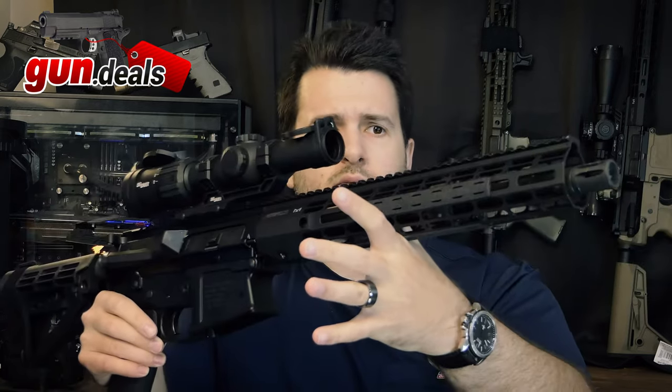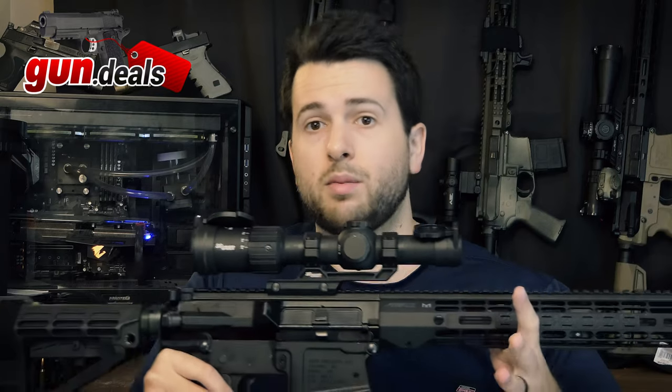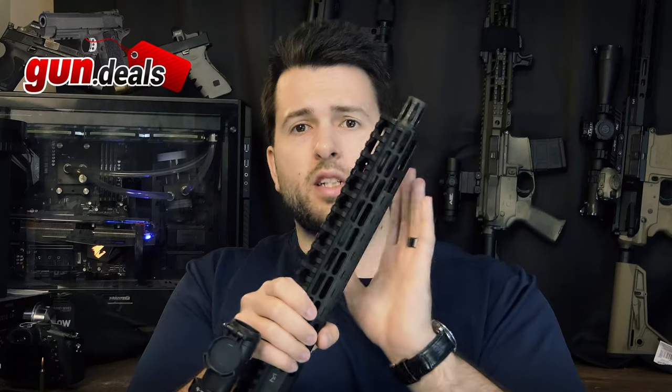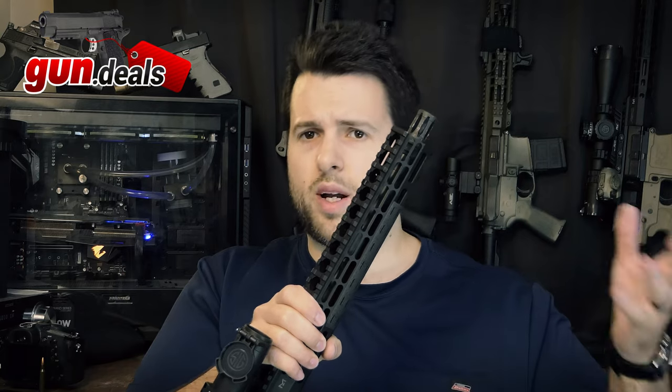Go ahead and comment your favorite barrel length in the comments down below. Full disclosure: on this 12.5-inch 308 barrel from Ballistic Advantage, this is actually part of my upper receivers that I personally build and sell. None of that's really important right now, but just know that I did pay my own money for these barrels, though I might be a little biased since I use them in my own personal builds. The main focus of this video is going to be on the 12.5-inch 308 barrel.